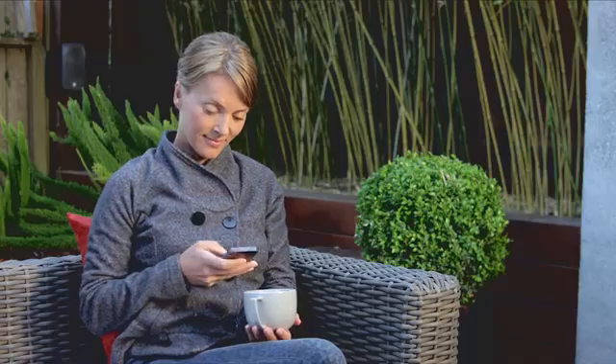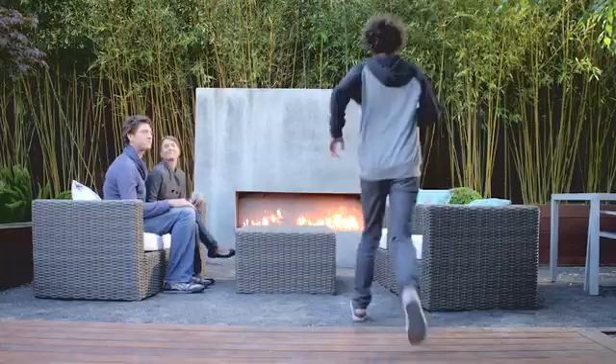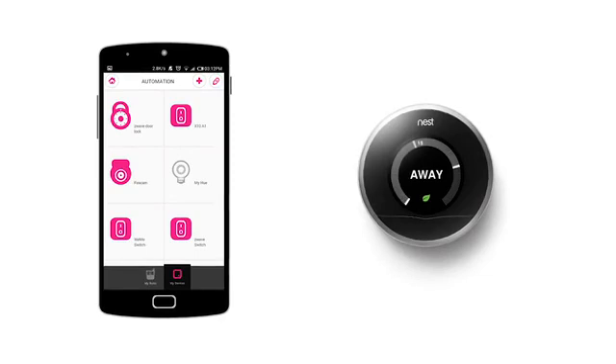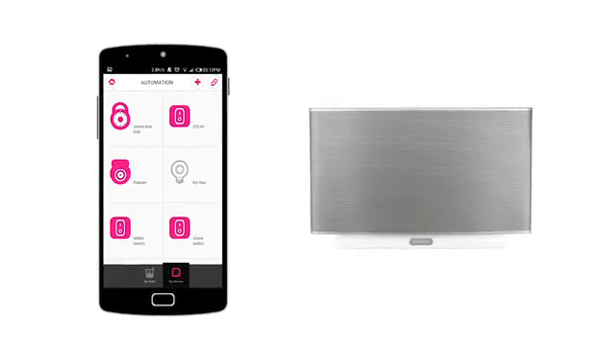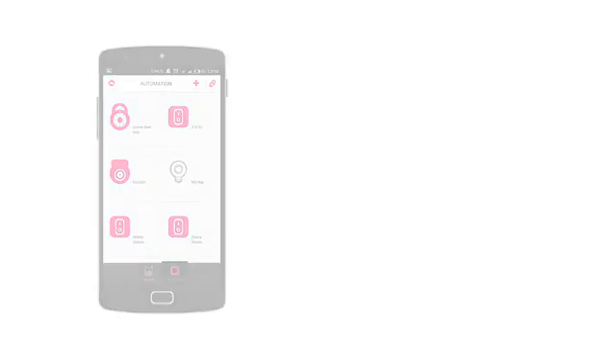In today's modern home, convenience, safety, time, and energy savings are all essentials, and are all connected to the Internet of Things. We have smart thermostats that adjust our home's climate, efficient lighting that can be controlled through our phones and our tablets, and door locks that can unlock when we are in proximity.